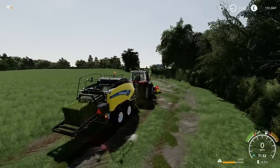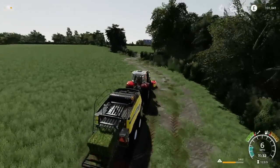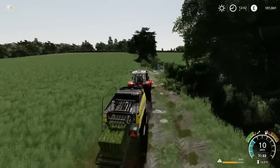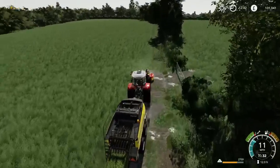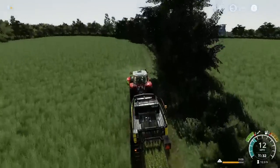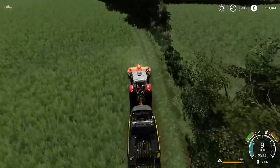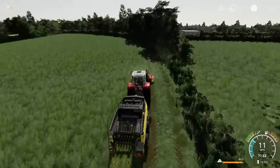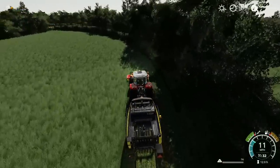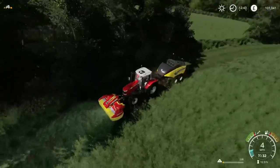That's weird — the pickup hasn't picked up all the grass in there. I'll have to come back into it. It won't let me silage-wrap a straw bale anyway. It's weird how the balers are all different — some of them the pickup is quite wide and some of them the pickup is terrible, and it kind of leaves bits behind, which is odd.